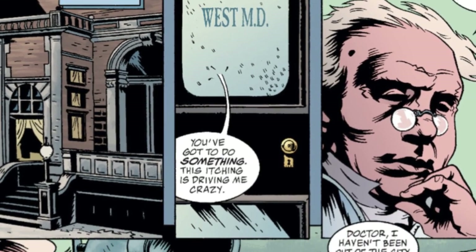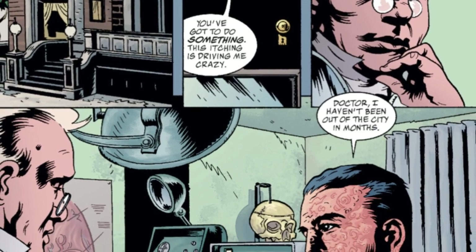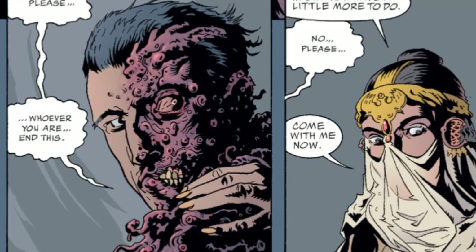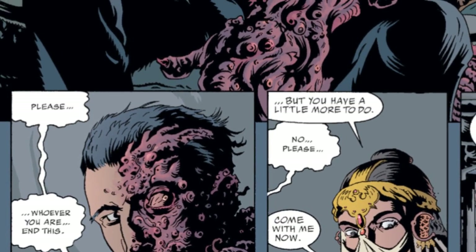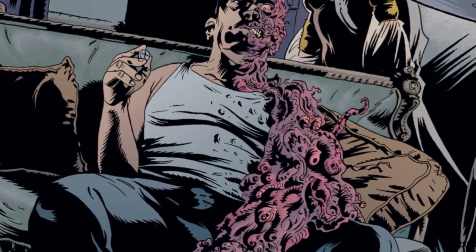Harvey Dent visits his doctor, Herbert West, as one side of his body and face are covered in a rash. The doctor tells him not to worry. At home, Harvey Dent mutates even further, and when Talia arrives at his home, he begs for her to kill him.